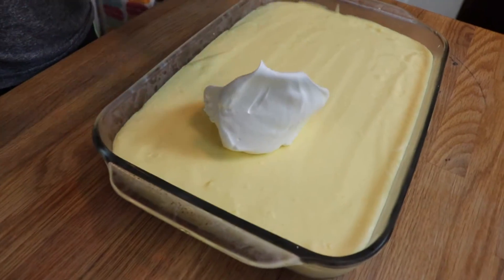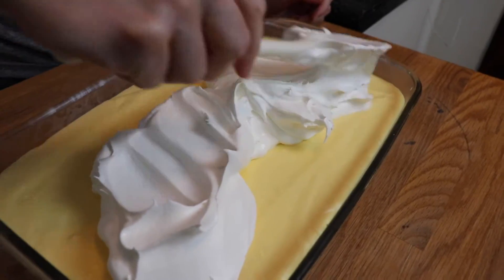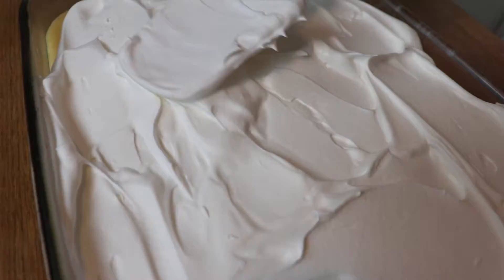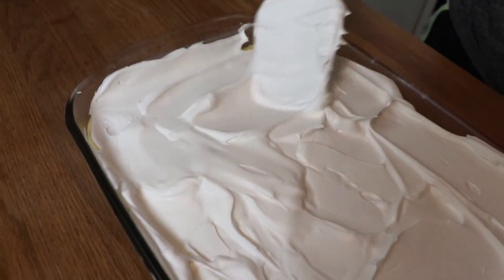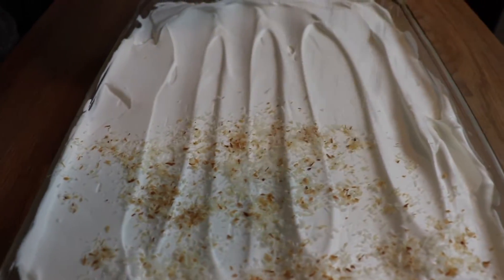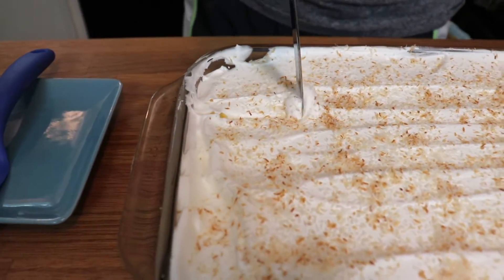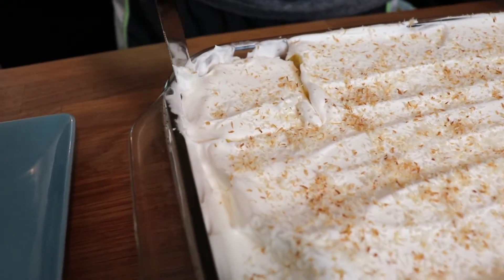Now that the pudding layer has thickened up, I'm spreading an entire container of Cool Whip all over the top. I prefer Cool Whip because it's more stable if you have leftovers. Fresh whipped cream tastes incredible, but if you have leftovers, it tends to break down and get watery. So I went with the classic Cool Whip topping, and then I sprinkled my toasted coconut all over the top. Ideally, you'd refrigerate this again so everything can marry together, set up firm, and be a little easier to cut into.